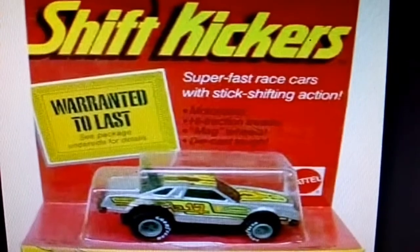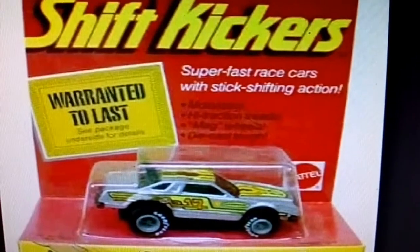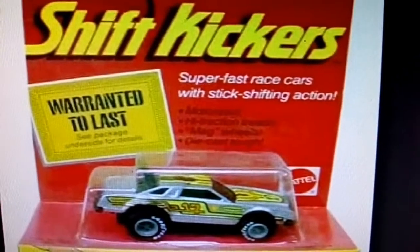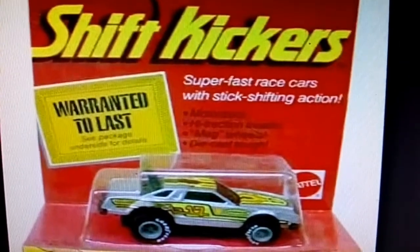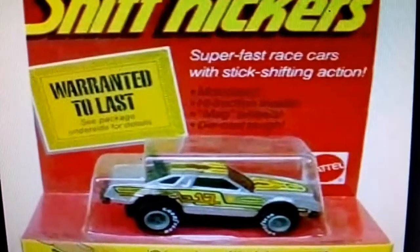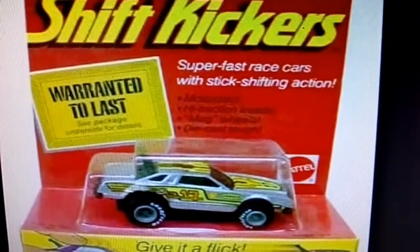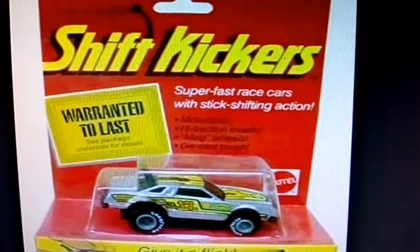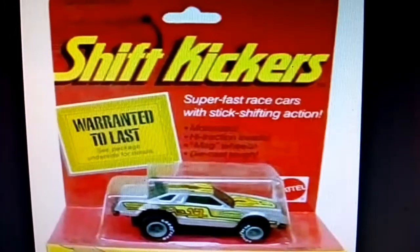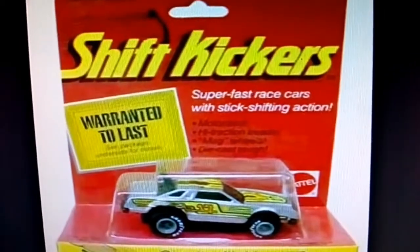Hey guys, what's up and happy peeking to all toy collectors all over the world, especially here in the Philippines. Today I got an interesting toy — it's actually rare and very cool. It's the Shift Kicker Super Fast Race Cars with stick shifting action, and it's made by Mattel. I don't actually have the carded version, I just got the loose one, so I'll show you how it works.